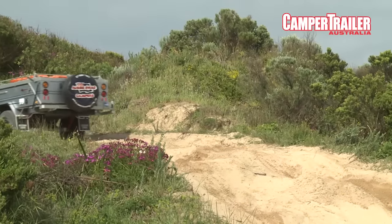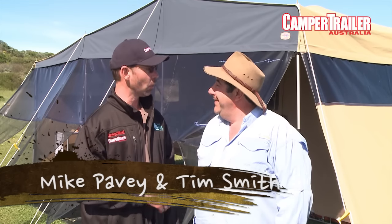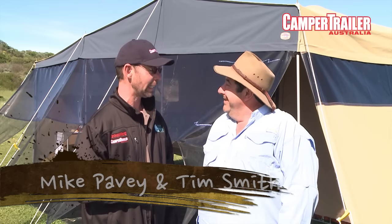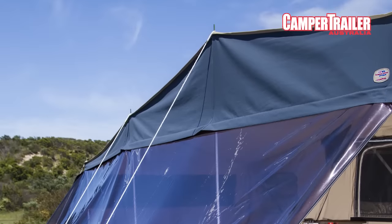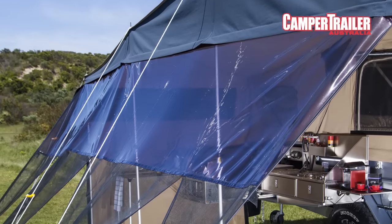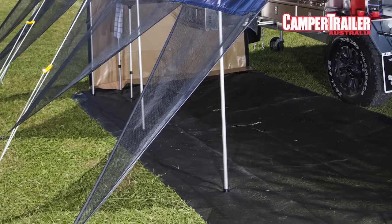Camping, as popular as it is and enjoyable as it is, it's nice just to have a little bit of privacy from your neighbours. One of the newest features for this year is what they call a vista awning. Take a look back — pretty clear what it's all about. It's all about having the view without necessarily sharing it with everybody else.